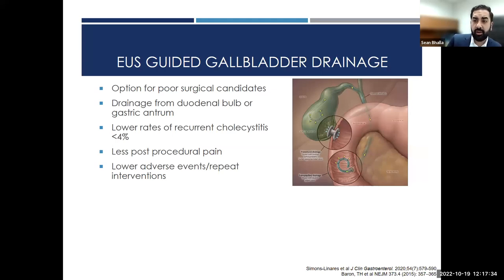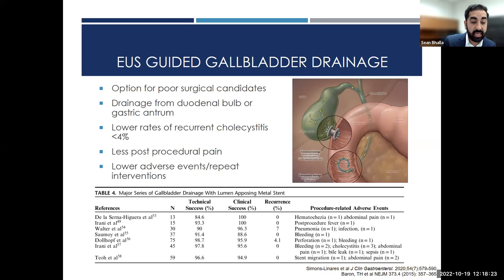EUS-guided gallbladder drainage is a good option for poor surgical candidates. Drainage can be done from the duodenal bulb or gastric antrum. Advantages include low rates of recurrent cholecystitis compared with percutaneous biliary drainage, no external catheter, less post-procedural pain, and lower risk of adverse events and re-interventions. Technical success rates are above 90%. A large meta-analysis of 1,200 patients comparing percutaneous drainage, ERCP drainage, and EUS drainage found that IR and EUS-guided gallbladder drainage have the highest technical and clinical success, and EUS had the lowest rate of recurrent cholecystitis. IR had high risks of re-intervention and unplanned readmission.